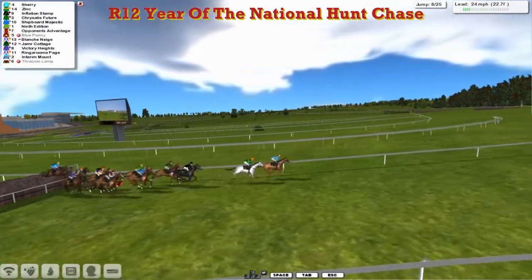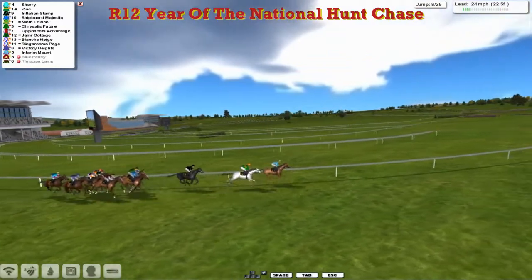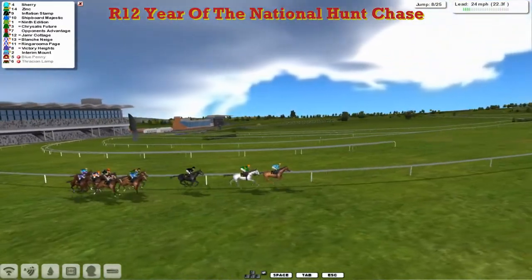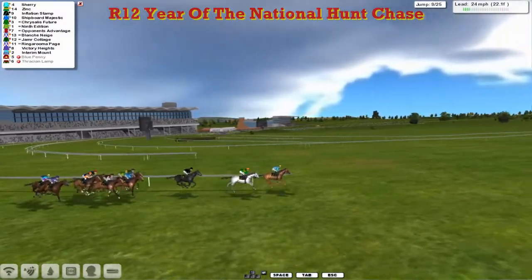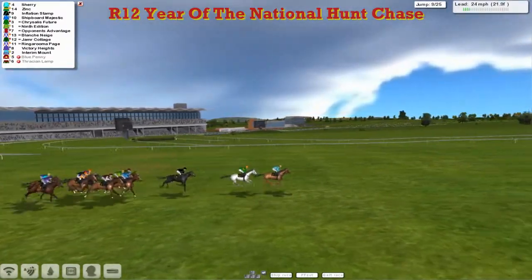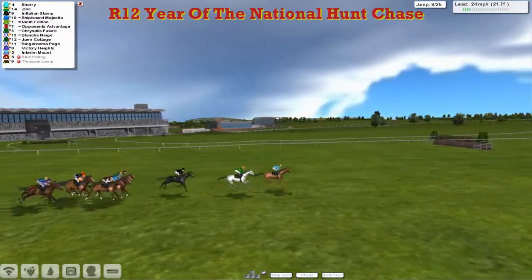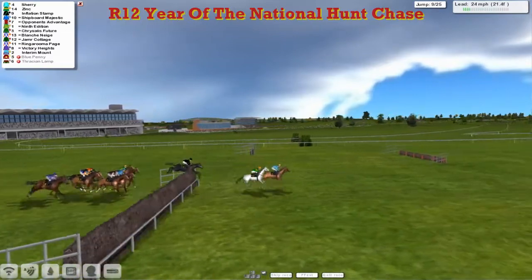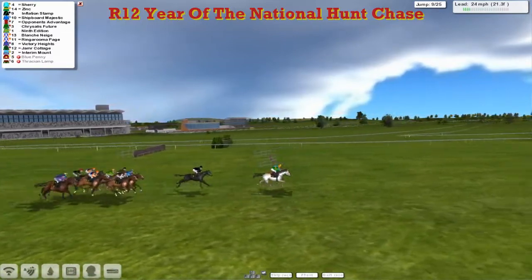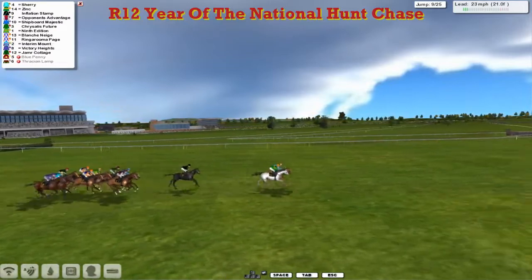So it would have been a surprise. Blue Penny's gone this time for Martin Eder — hasn't had much luck in the races I've commed, he's got a fair few fallers. He'll be pulling his hair out if he had any — he doesn't. But it's Sherry that leads us from Zinc. Inflation Stamp in third on his own. Then you've got 9th Edition, the top weight. They go the ninth — he's inside Chrysalis Future, blue silks, I think of Shipboard Majestic.